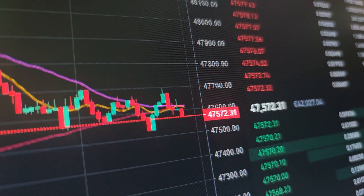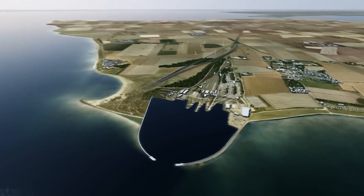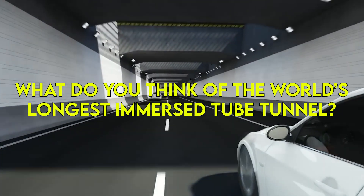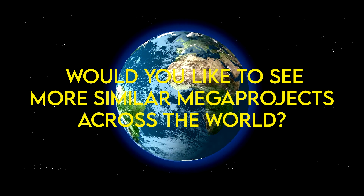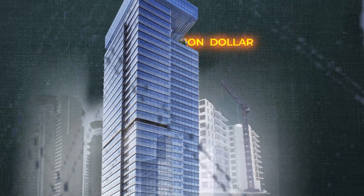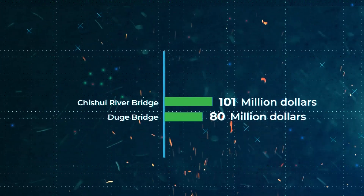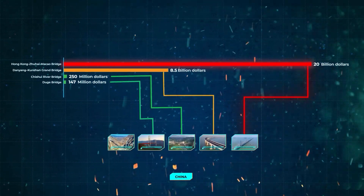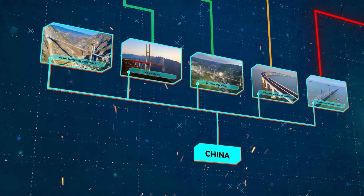While its economic impacts are yet to be seen, the Fehmarn Fixed Link promises to be an adventurer's dream. What do you think of the world's longest immersed tube tunnel? Would you like to see more similar megaprojects across the world? Let us know in the comments below. If you are a fan of innovative water crossings, check out our video on China's 35 billion dollar innovation, the Mega Bridges, one of which is supported by a single tower in one of the most rugged terrains.